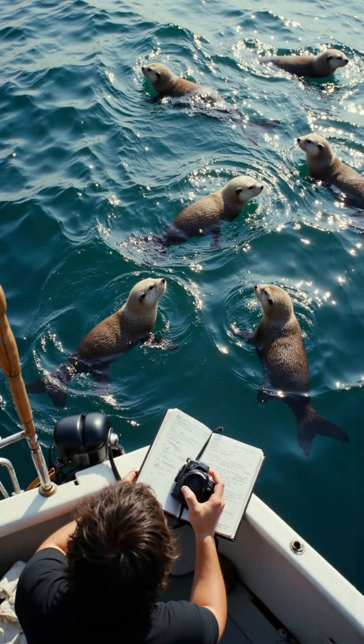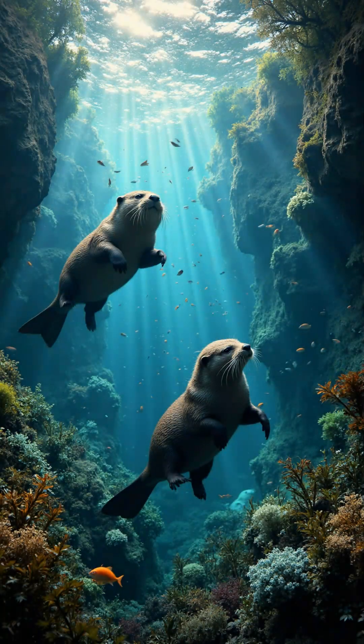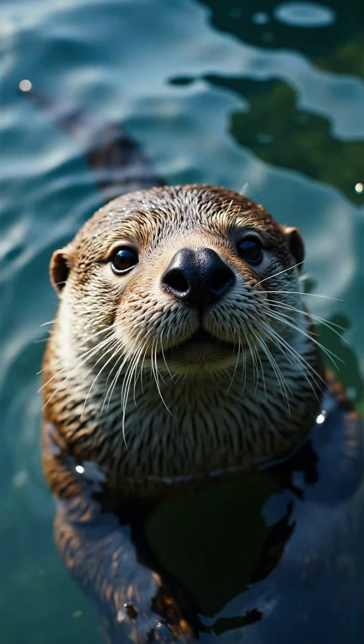Scientists continue to study these clever creatures. Protecting otters helps keep the ocean ecosystem balanced. If you see an otter float by, enjoy every moment of its adorable mischief.